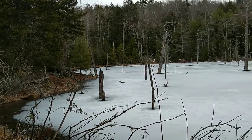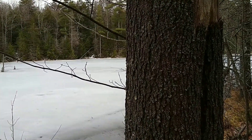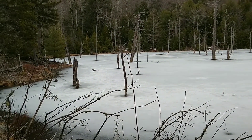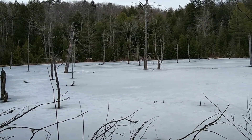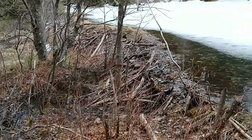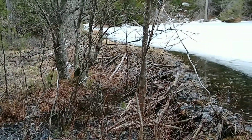We have come up to a rather secluded pond out here. It is peaceful right here, right now. Check out this beaver dam. I don't know how well you can see it through the camera, but that is impressive.